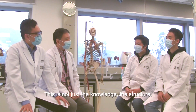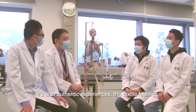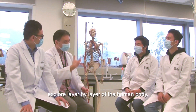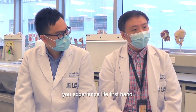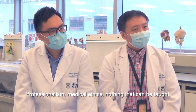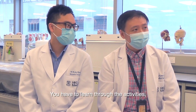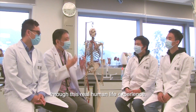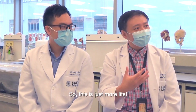This is not just the knowledge, the structure. It's also authentic experiences — the tactile feelings, exploring layer by layer of the human body. But much more than that, you experience life firsthand. Professionalism, medical ethics — nothing can be taught. You have to learn through the activities, through this real human life experience. This is just more than life.